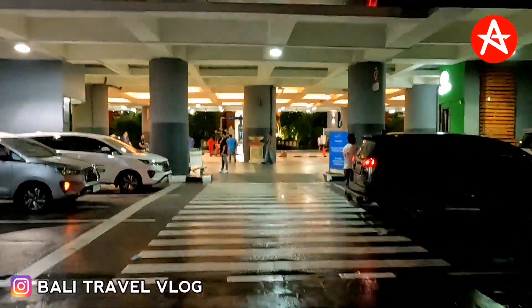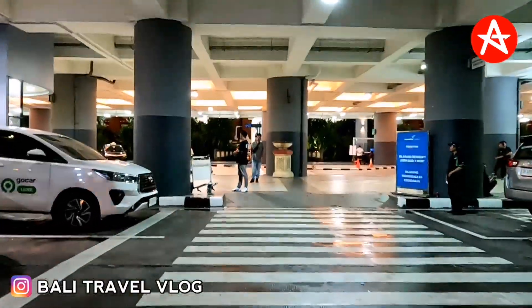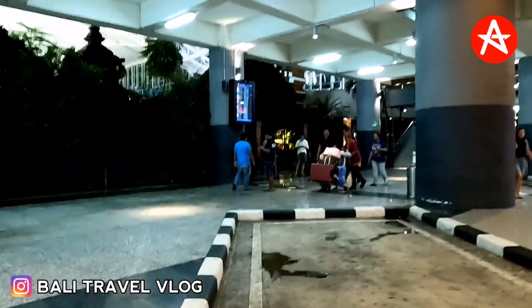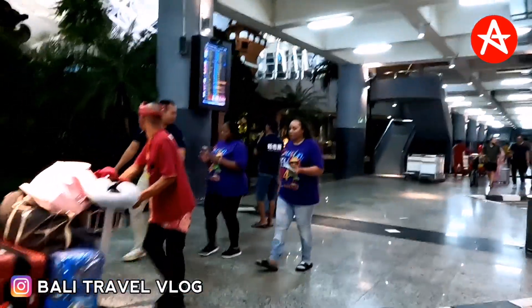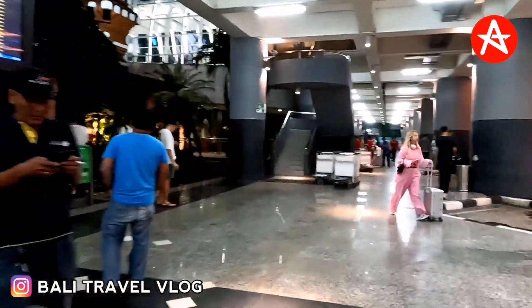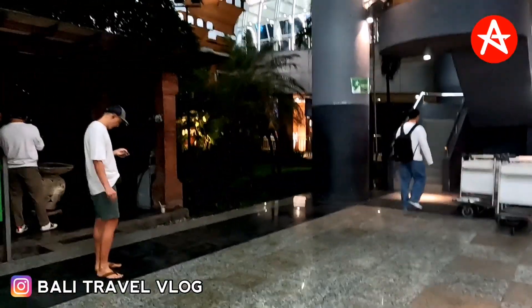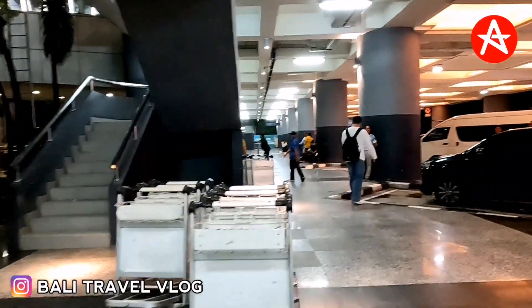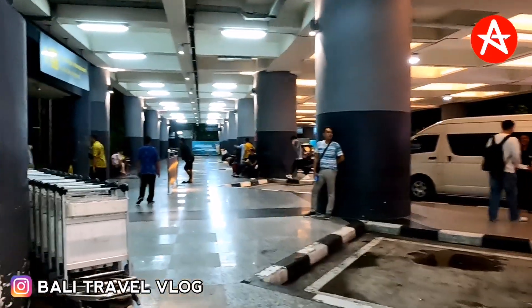It looks not so busy, but hopefully there should be a lot of tourists landing today at International Denpasar Airport Bali. Inside, there are a few tourists arriving but not really busy. If you just found this channel, please subscribe, like, comment, and share this video — people around the world are missing Bali and want to know the current situation at arrivals. Don't forget to hit the bell because I'll always update the latest news from Bali Travel Club.